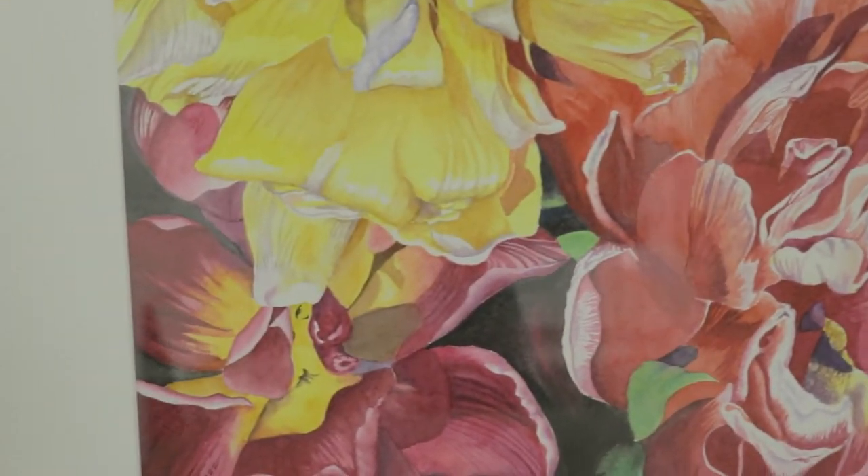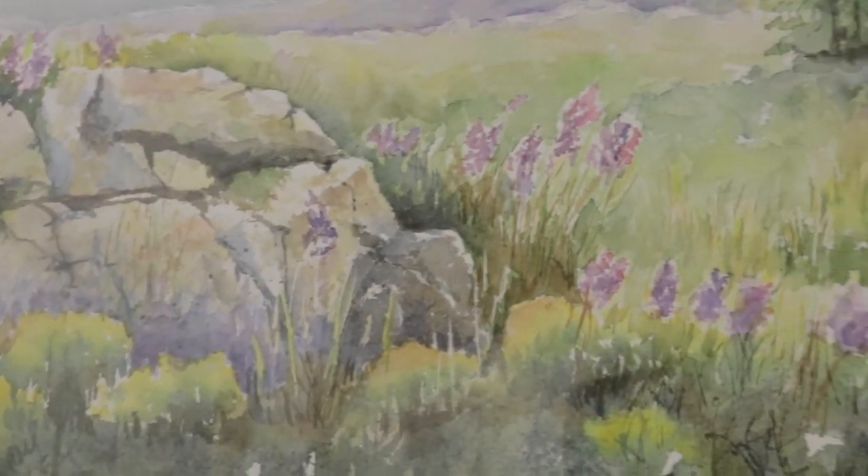I have a kitchen window and I can look out the window and see my flowers in the backyard, and sometimes I see butterflies floating through. I'll grab my camera and go out and take some quick pictures and use those for my paintings.